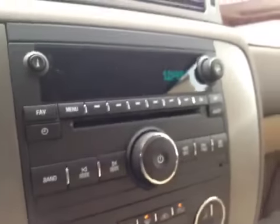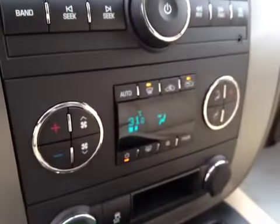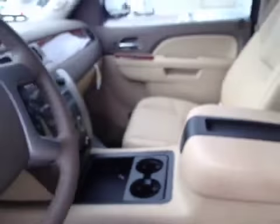AM FM stereo with CD player. Dual zone climate control. There is your traction control button. Comes with OnStar. The interior color is cashmere and the upholstery is leather.